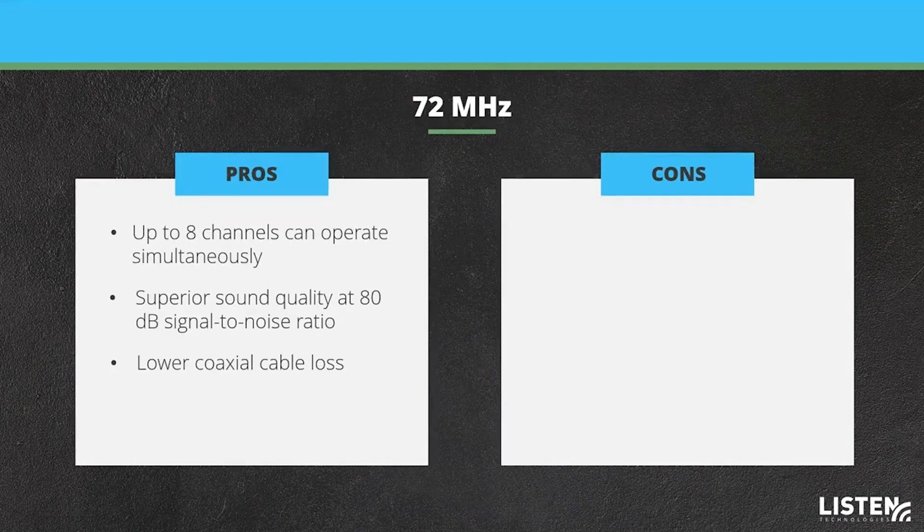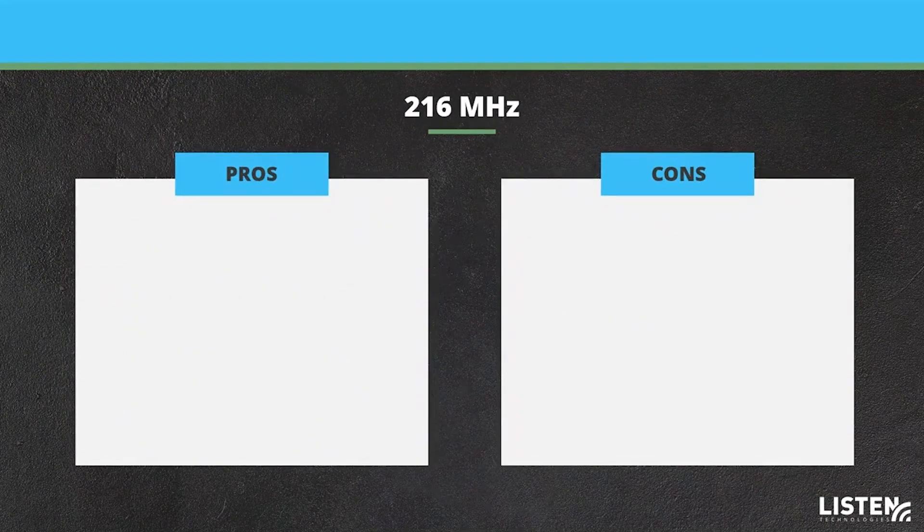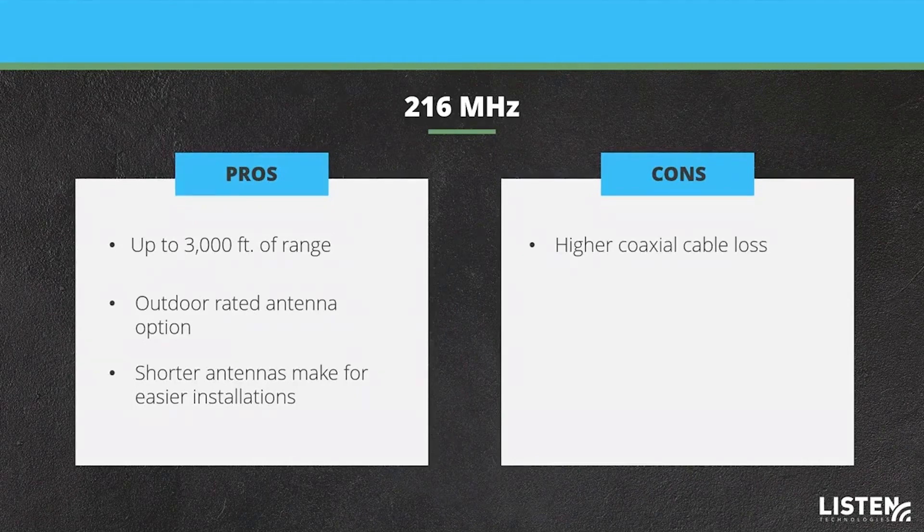It is important, however, to consider the limitations of the 72 MHz system, like a limited range of 1,000 feet and that larger antennas require more vertical clearance. The pros of the ListenRF 216 MHz system include up to 3,000 feet of coverage, outdoor rated antenna options, and shorter antennas for easier installation. Other considerations of the 216 MHz systems include higher coaxial cable loss and greater signal attenuation through obstructions.